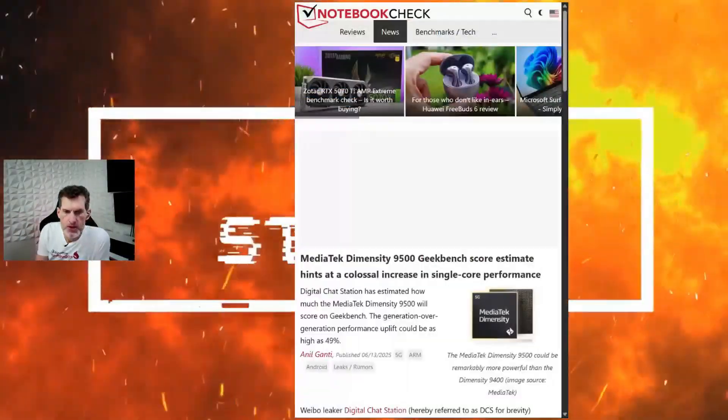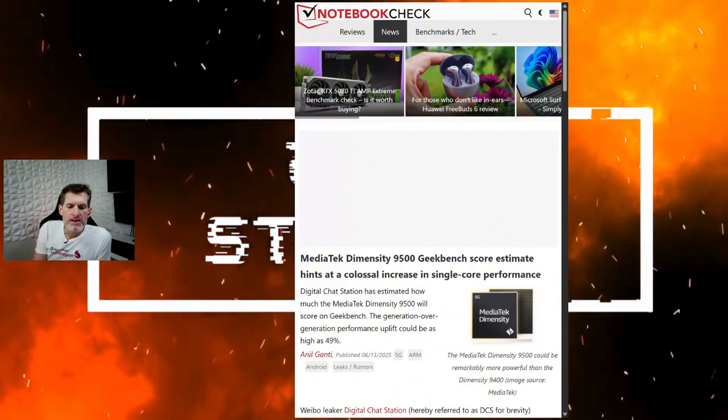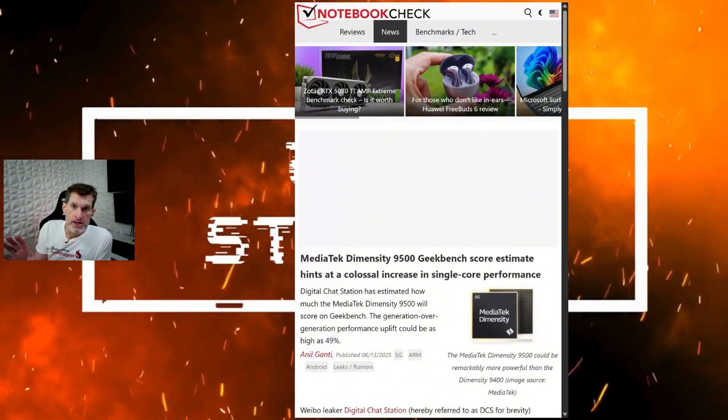Before we get to rising costs, I came across the Dimensity 9500 Geekbench score. Let's quickly compare MediaTek's upcoming flagship CPU versus the 8 Elite Gen 2, then we'll move on to the price increase story.